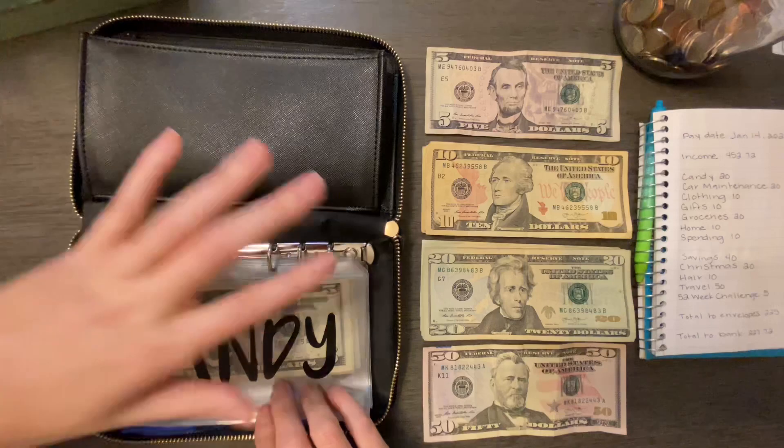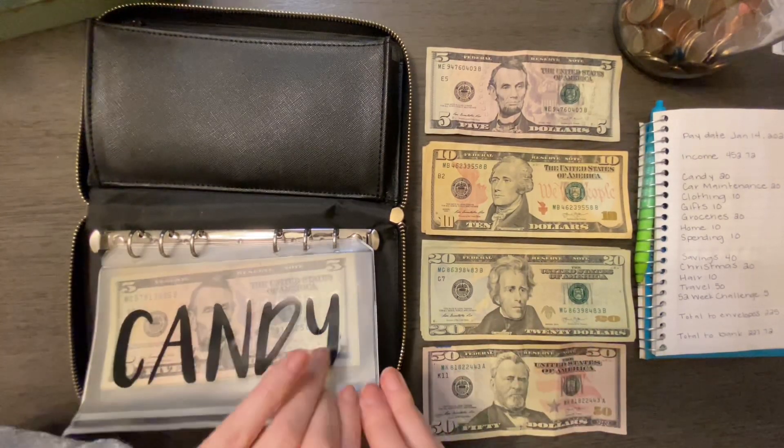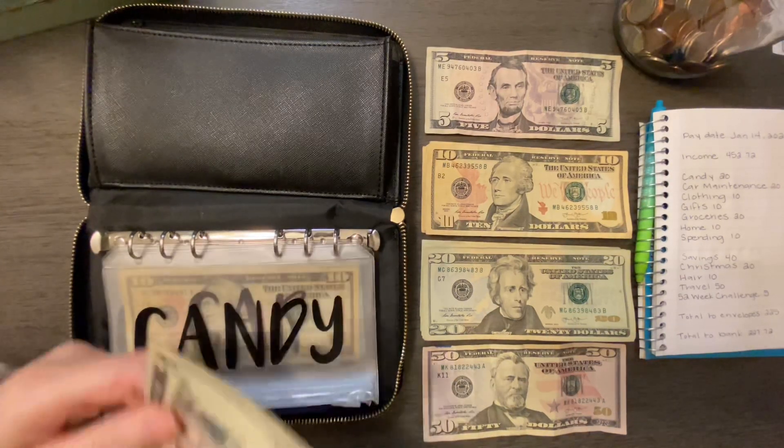That's Candy. Speaking of starting with Candy, she wanted to say hey. Miss Thing is getting $20 in her envelope.